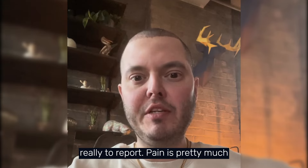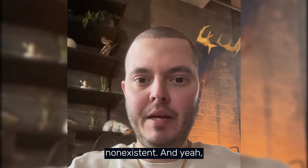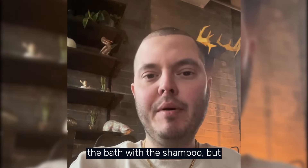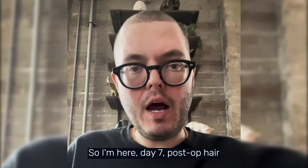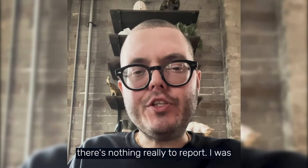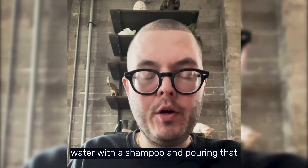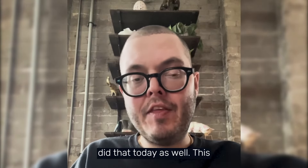Pain is pretty much non-existent. Day six I was just doing the shampoo cleanse — mixing a cup of water with shampoo and pouring it over my head in the shower. I did that on day seven as well.